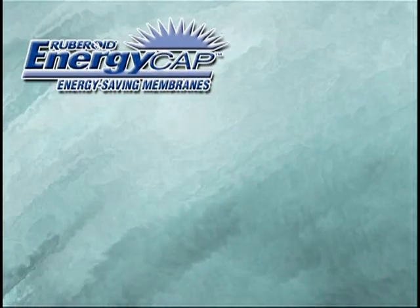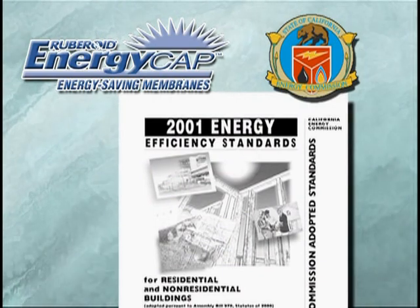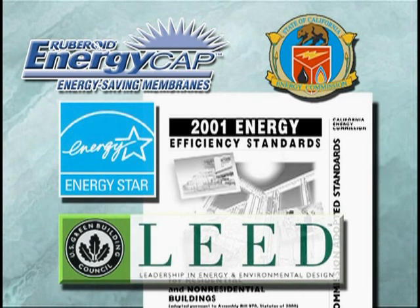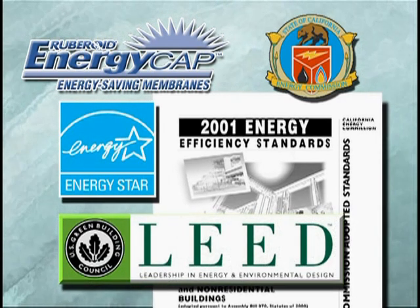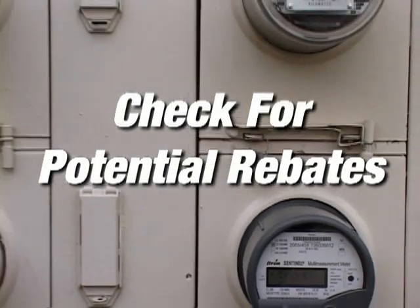EnergyCap membranes meet the most stringent building codes, like California Title 24, which mandates energy-efficient building design in an effort to reduce energy use. EnergyCap membranes also meet Energy Star and LEED requirements and may help you qualify for rebates from your local power supplier.